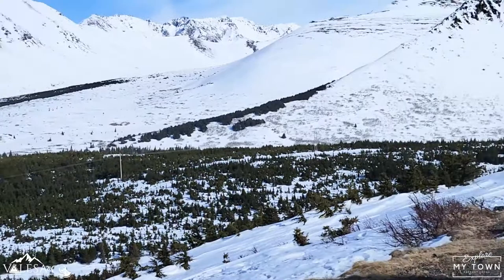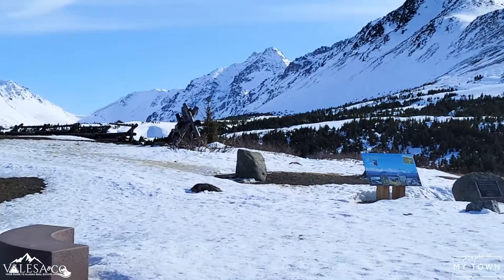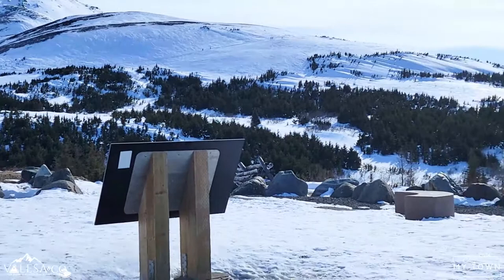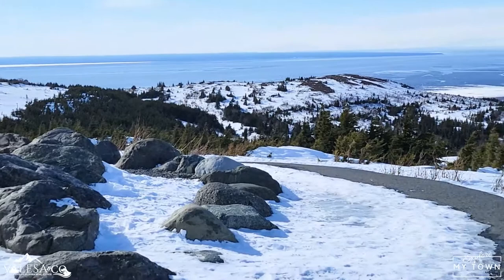This is the overlook and you can see Flattop in the background. It's a very popular mountain to climb. The roads still had some ice on them but they were gravel so they were in good condition. I'd highly recommend coming up here just to take a look around.